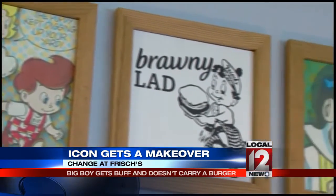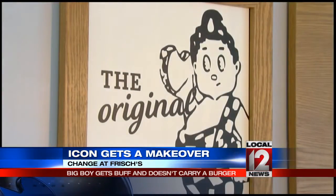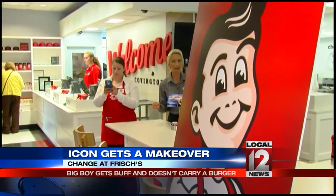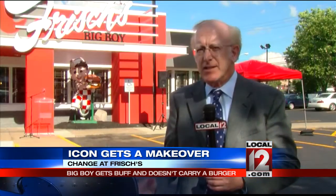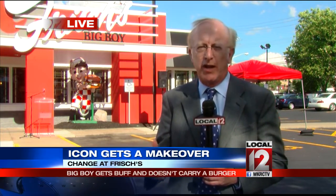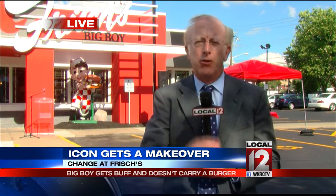Big Boy has changed over the years. The first Big Boy in 1939 was a Big Boy. Yes, change comes slowly here, but we can take it. Frisch's has 112 restaurants in three states. They're going to change the interiors of about 10 to 15 a year and change the menus. As they make those changes, that old Big Boy will go and the new Big Boy will come in and take his place.